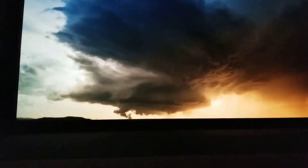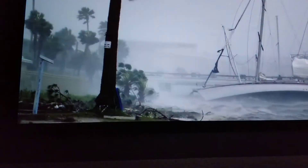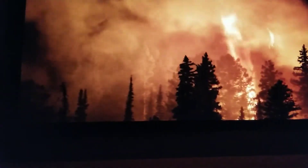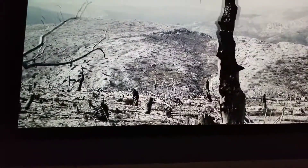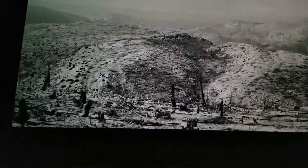Hurricanes and storms are happening with greater intensity. Wildfires are more frequent and more destructive. This planet — our home — is in peril. We need to protect it as if all lives depend on it. Because they do.